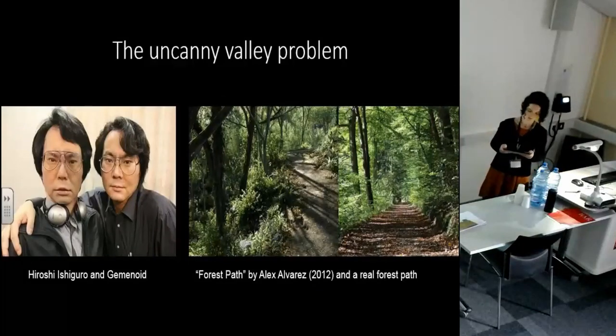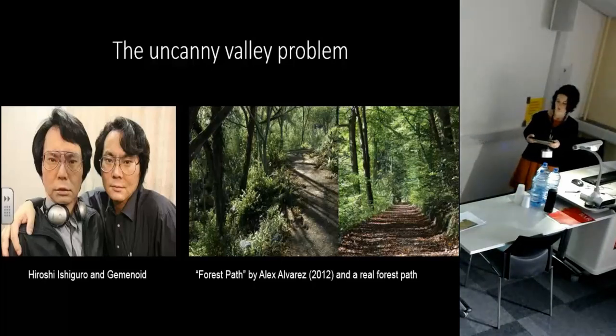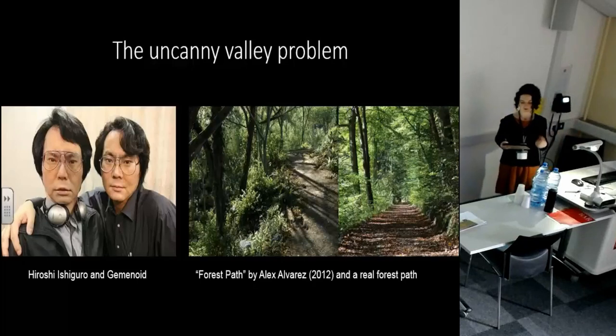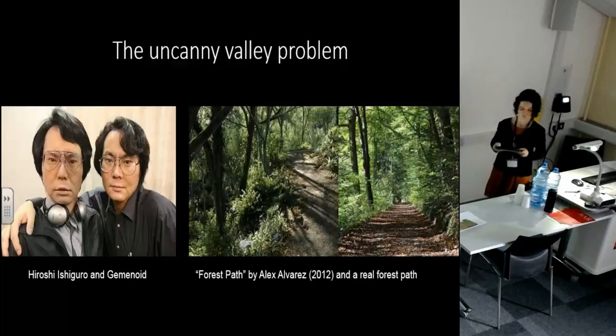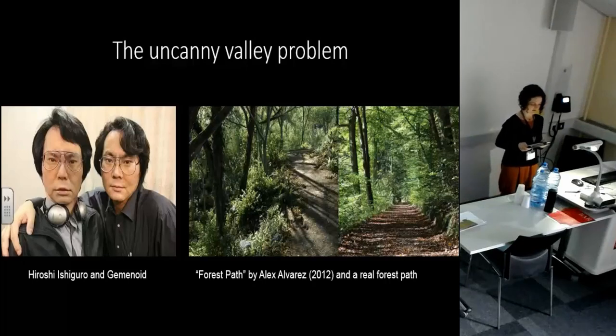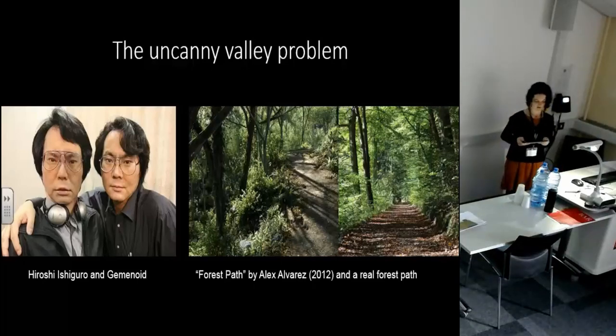So what is this uncanny valley problem I've been talking about? In aesthetics, it's a hypothesized relationship between the degree of an object's resemblance to a human being and the emotional response to such an object. The concept of the uncanny valley suggests that humanoid objects, which appear almost but not exactly like human beings, elicit uncanny or strangely familiar feelings of eeriness and revulsion in observers. And I'm going to suggest that the same thing happens with landscapes — when we try and engage with them in virtual 3D space, the gap between something that strongly represents a real landscape but doesn't, when we start to interact with it, behave like one, causes these same feelings of discomfort and disconnection.